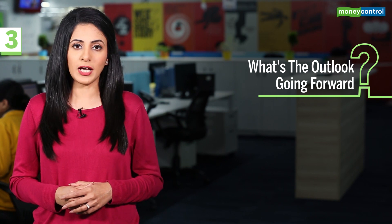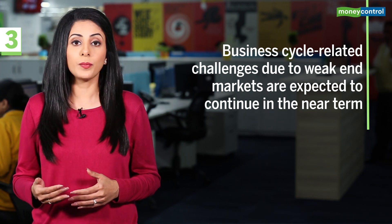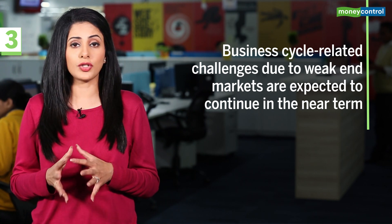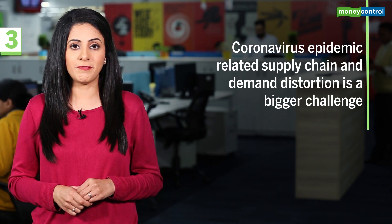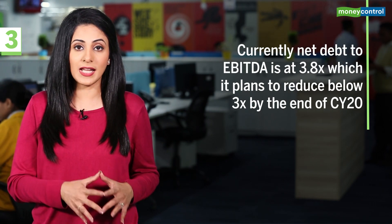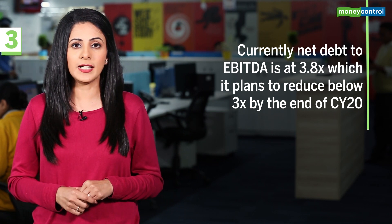On the outlook: business cycle-related challenges due to weak end markets such as automotive, aluminium, steel, and graphite industries are expected to continue in the near term. In addition, the coronavirus epidemic's impact on supply chain and demand distortion is a big challenge the company faces. The company's balance sheet is on the mend — currently net debt to EBITDA is at 3.8 times, which the company wants to reduce to 3 times on calendar year 2020 earnings.